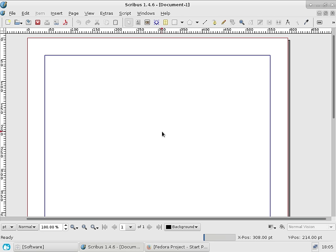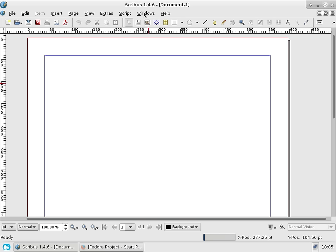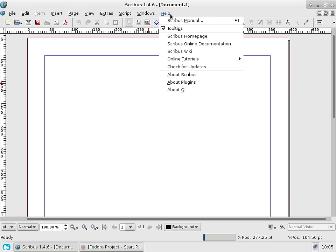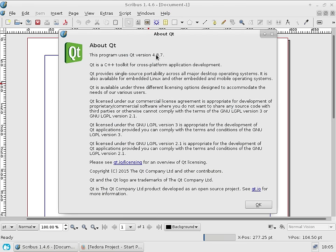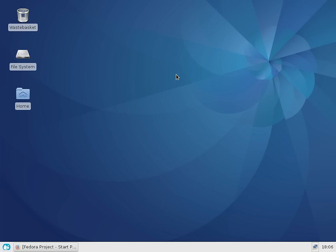I also tested Scribus — I installed it through the GNOME Software Center — and that worked flawlessly. Looking at the About dialog, it's built against Qt version 4.8.7. It works fine and the theming is fine. The Qt4 themes work quite nicely, and it seems they've taken a similar quality assurance approach to the flagship distribution.